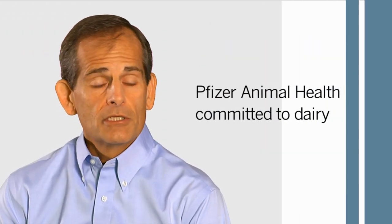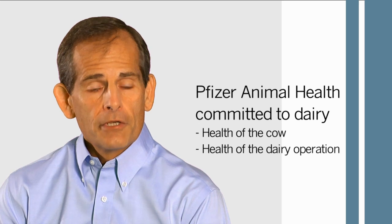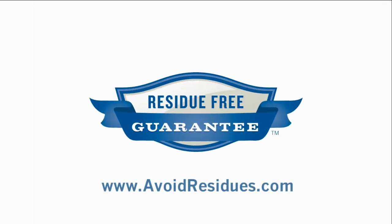Pfizer Animal Health is committed to the dairy industry. We are committed to the health of the cow, the health of the dairy operation, and the health of the food supply that dairies produce. With the residue-free guarantee from Pfizer Animal Health, you will not have to worry about a violative milk or meat residue.